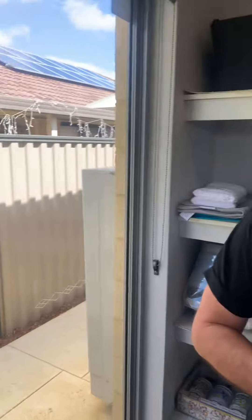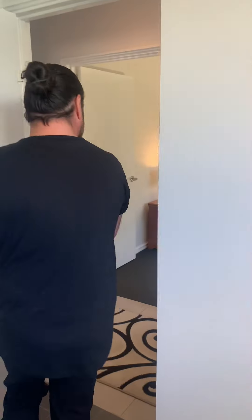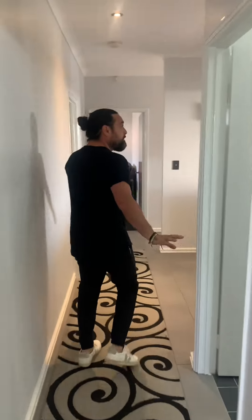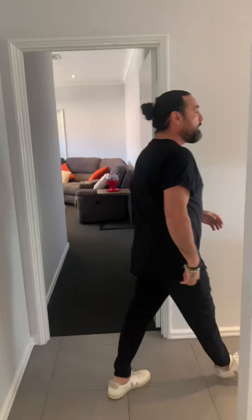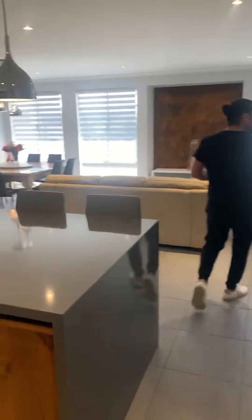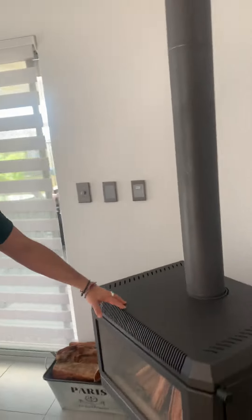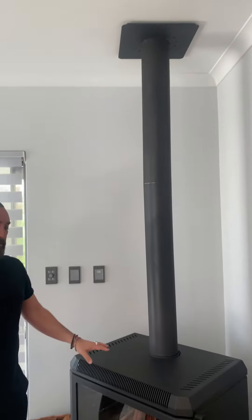We'll head through and go to the backyard. Nothing to fault in this home. Just before we head out, it's also got a wood fireplace as well. You can imagine in the winter, this space with that going would really heat it up nicely and be beautiful.